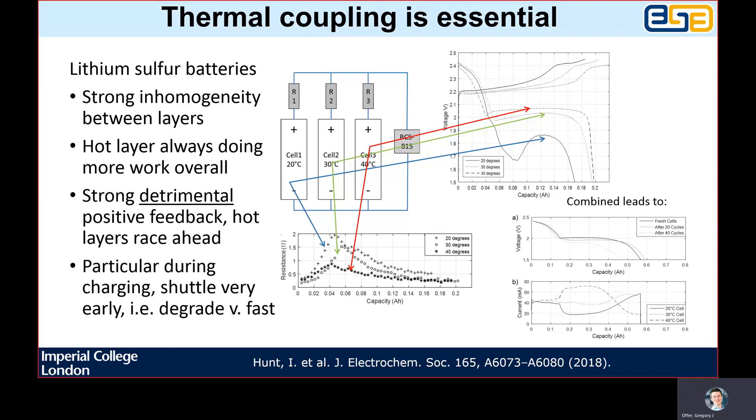I am going to almost entirely talk about thermal management of lithium ion batteries, but I wanted to briefly show you how we apply this philosophy to other chemistries too, with an example that's also relevant to the rest of the talk. In this paper, we showed how important understanding the thermal coupling within a lithium sulphur battery was, and artificially reproduced a thermal gradient across a large pouch cell by connecting single-layer pouch cells held at different temperatures in parallel.